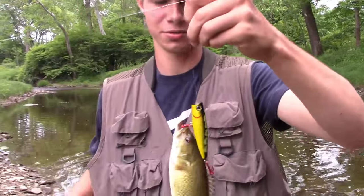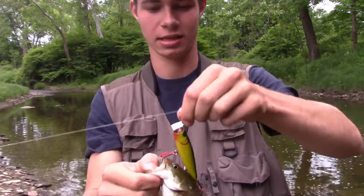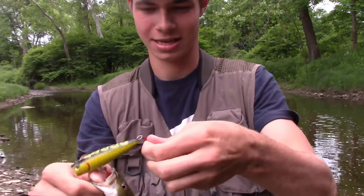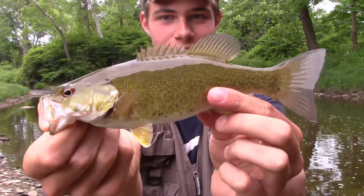These hooks guys — these brand new hooks that I put on are just crazy. It's hooking them every way. He's hooked on the back and on the mouth. Just a little dude — awesome.